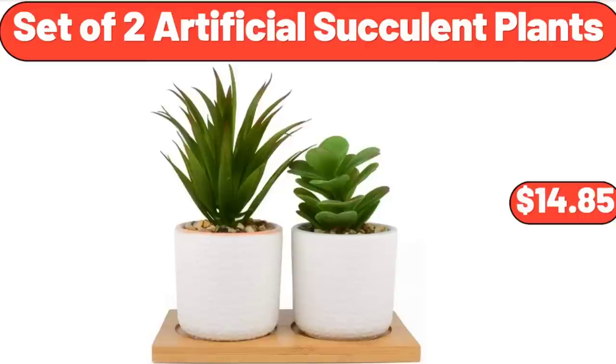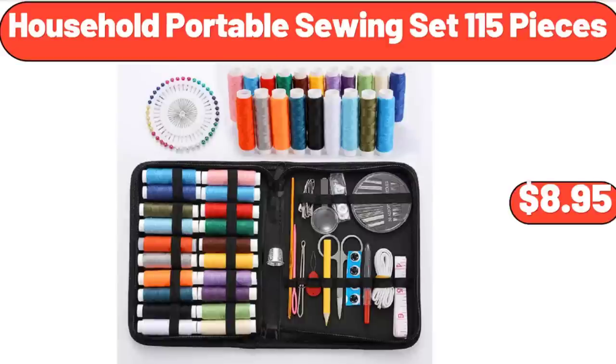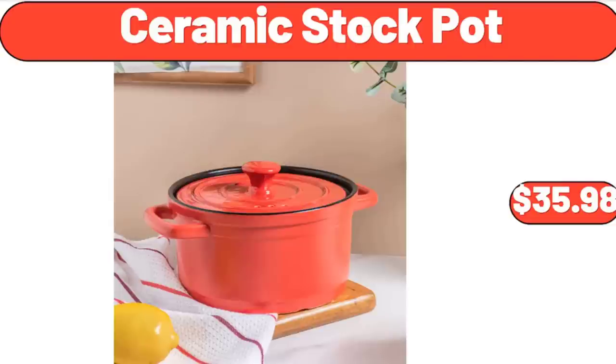Set of 2 Artificial Succulent Plants, $14.85. Simply Nature Gluten-Free Granola, $3.55. Household Portable Sewing Set, $15.00, on sale for $8.95. Ceramic Stock Pot, $35.98.